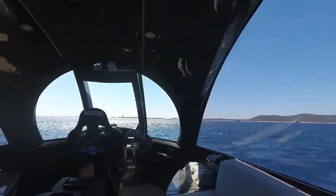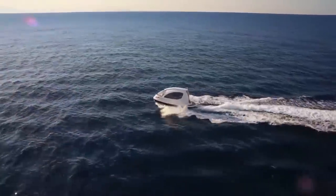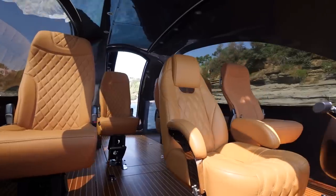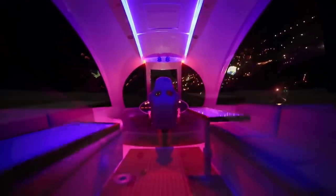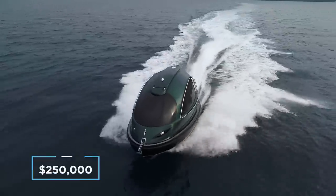allowing it to hit speeds of up to 40 miles per hour. The interior is entirely bespoke, with the manufacturer offering customers complete control over their preferred configuration. Depending on the desired usage, the interior can range from seating to 12, to housing a small kitchen, bathroom and a bed. Prices for the JetCapsule start at $250,000.